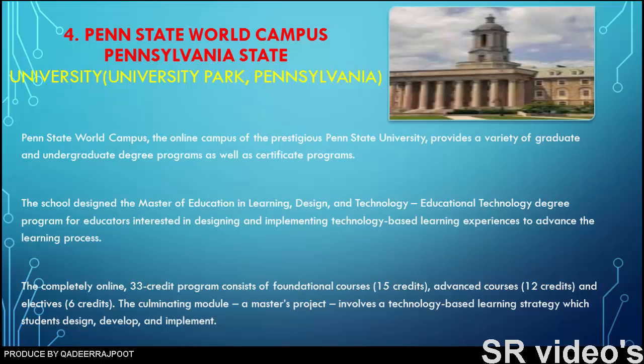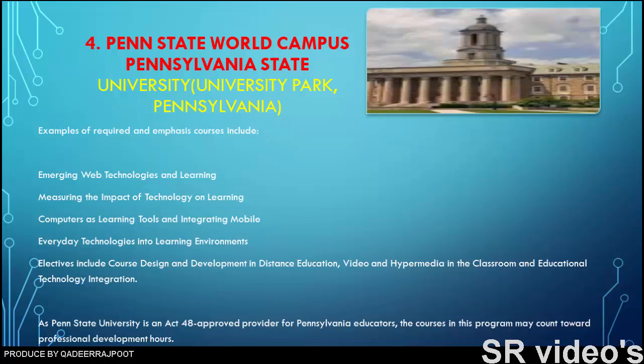The culminating module, a master's project, involves a technology-based learning strategy which students design, develop, and implement. Required and emphasis courses include emerging web technologies and learning, measuring the impact of technology on learning, computers as learning tools, and integrating mobile and everyday technologies into learning environments. Electives include course design and development in distance education, video and hypermedia in the classroom, and educational technology integration. As Penn State University is an Act 48 approved provider for Pennsylvania educators, courses in this program may count toward professional development hours.